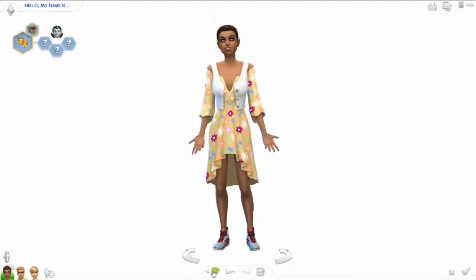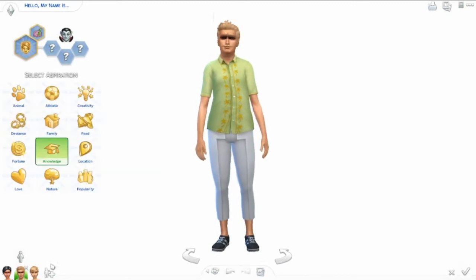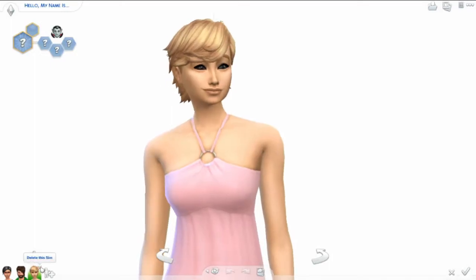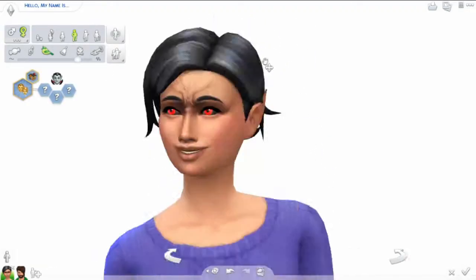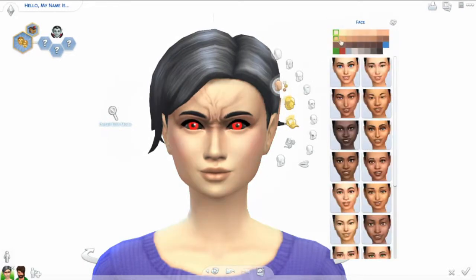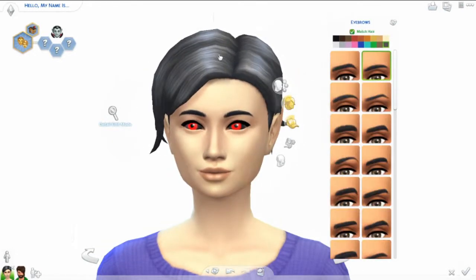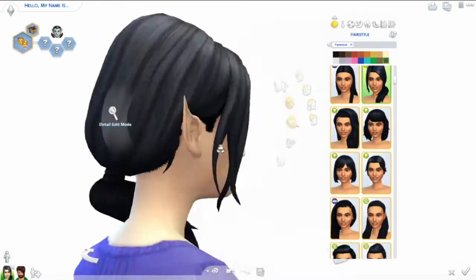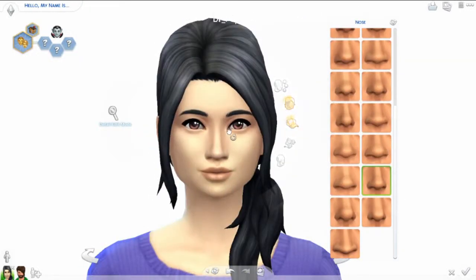Hey guys, Dr. Papillon here with another CAS video. This installation of my CAS Aspiration series covers three vampires, including all three vampire aspirations: the good vampire, the master vampire, and the vampire family trait. I'm probably going to end up calling the video 'vampire family' because three traits is a bit much for one video title.